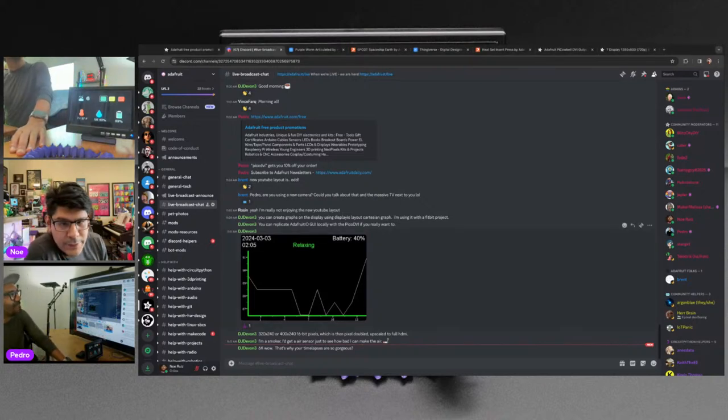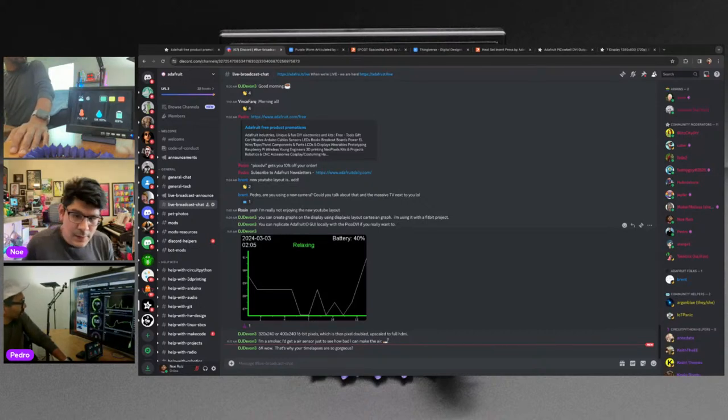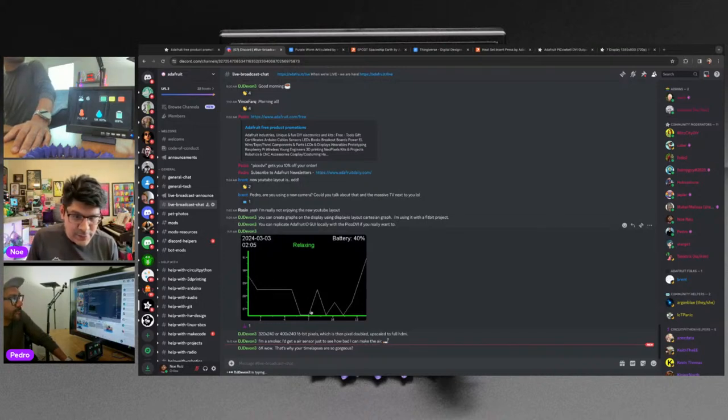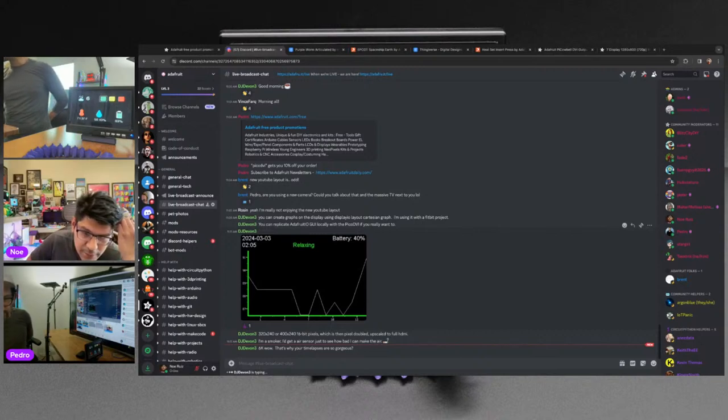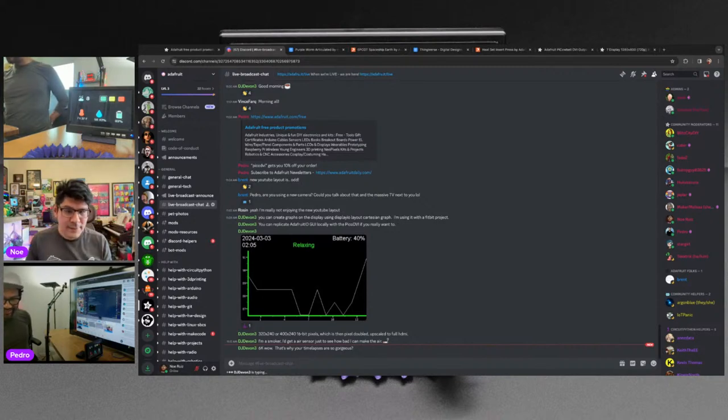DJ Devin comments: you can create graphics on the display using displayio layout with a Cartesian graph — he's using it with his Fitbit project. You can replicate the Adafruit IO GUI locally with the Pico DVI. The display runs at 320 by 240 or 400 by 240 16-bit pixels, which is then pixel-doubled, upscaling to full HDMI. DJ Devin is a smoker and could get an air quality sensor — apparently it goes up to 500 when you blow smoke at it.